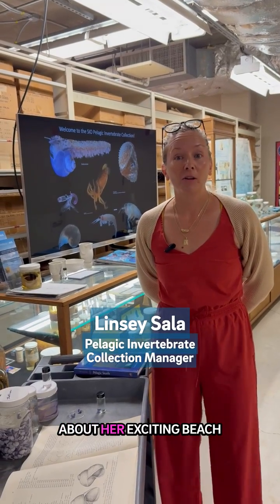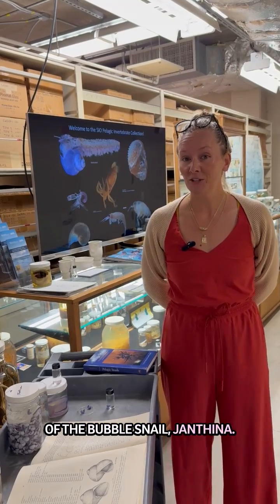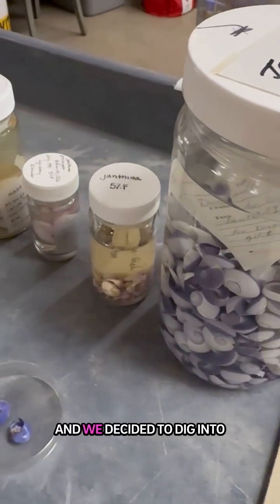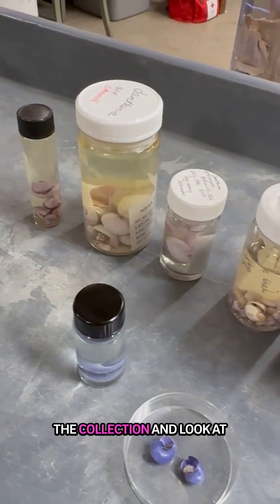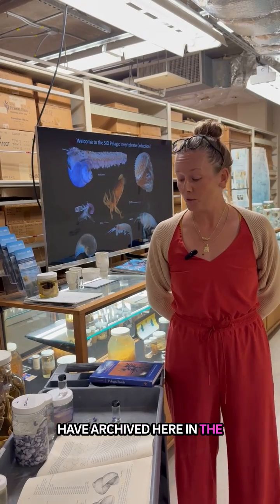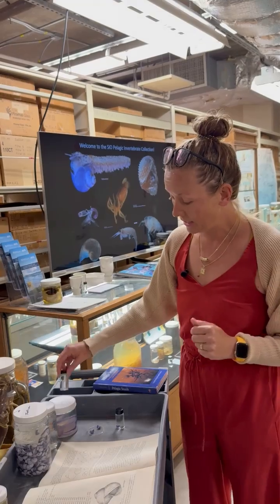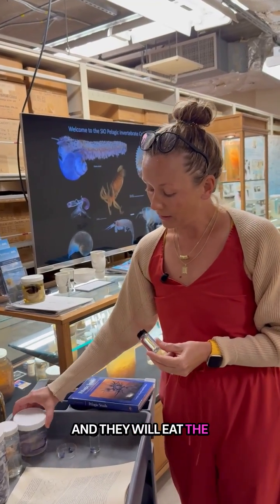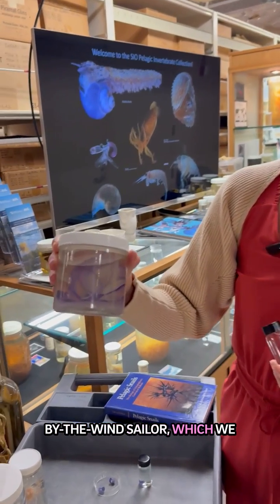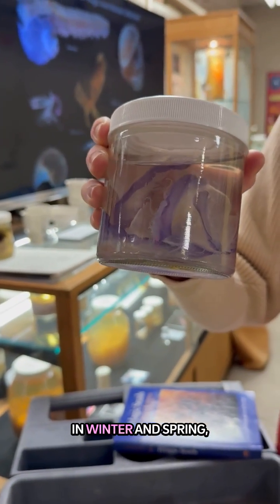Anya let me know about her exciting beach find recently — the bubble snail Janthina — and we decided to dig into the collection and look at some other specimens archived here in the Pelagic Invertebrate Collection. They live at the surface in the Pleustonic community, and they will eat the by-the-wind sailor, which we were seeing here in San Diego in winter and spring.